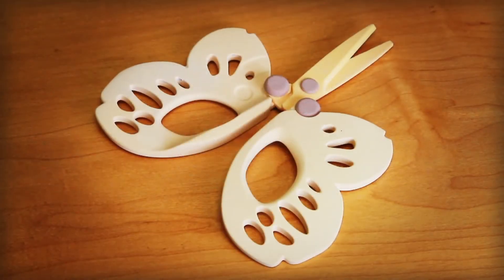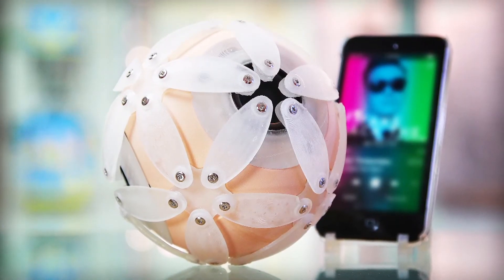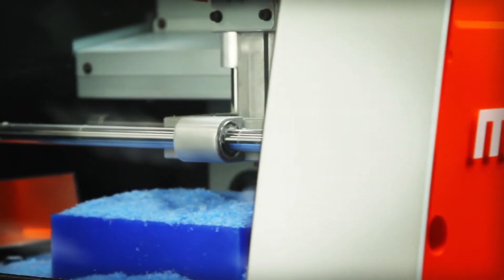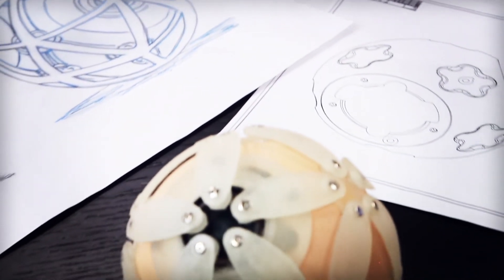Designed to help you unleash your passion for creativity and innovation and delivered by a company synonymous with reliability and precision. The new Monofab ARM10 3D printer and SRM20 3D desktop mill from Roland. Turning your ideas into reality since 1986.